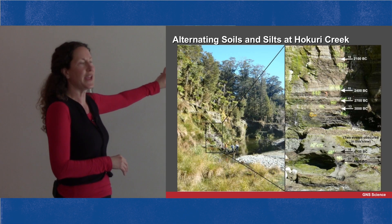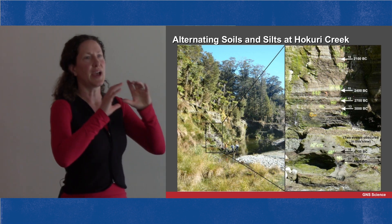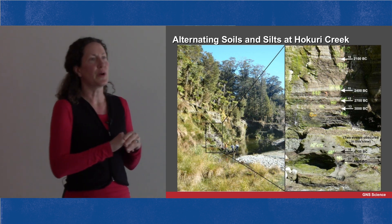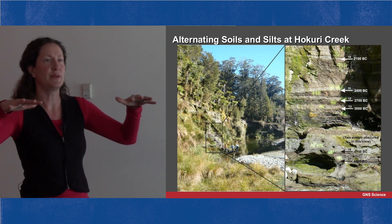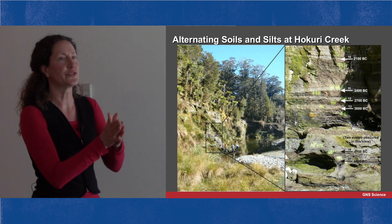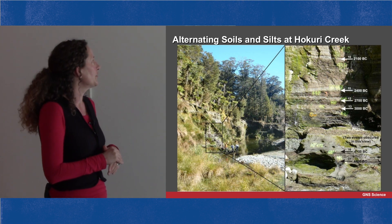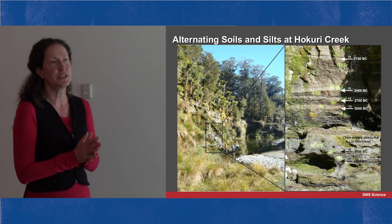At Hakuri Creek, the banks of the stream show outcrops that are stripy — brown soils overlain by grey silts, repeating up through the outcrops again and again. The top of the brown soil was the ground surface at the time of each earthquake; the grey silt represents the flood deposits that came down when the stream was blocked by movement on the fault. Through radiocarbon dating of these layers, at Hakuri Creek we found evidence of 22 earthquakes over 8,000 years.